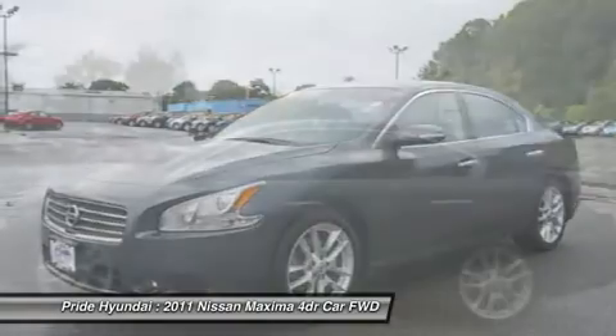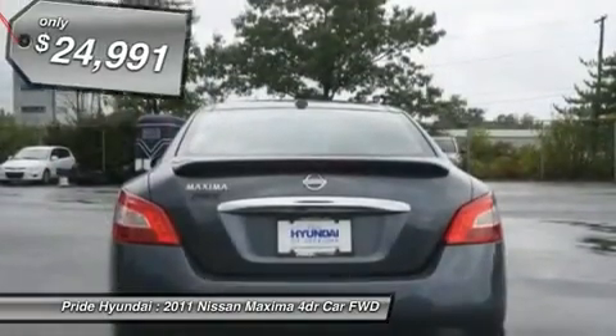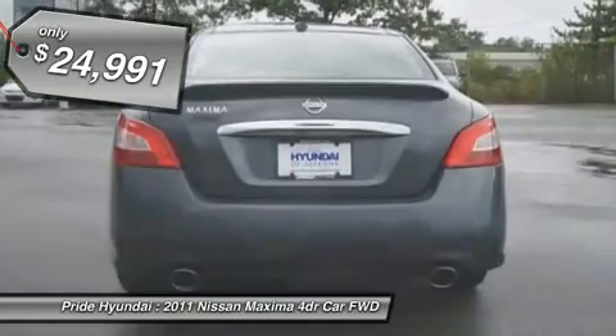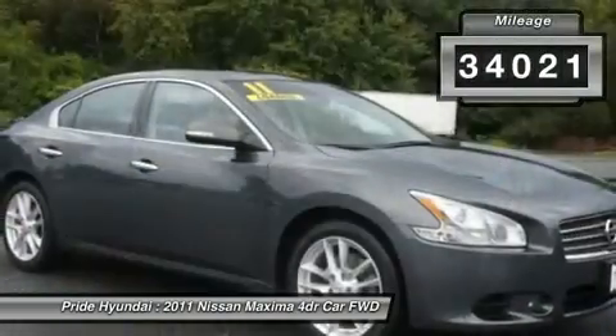Advanced technologies such as Nissan Intelligent Key and Push Button Ignition offer convenience and control, and is priced below $25,000. This vehicle has less than 35,000 miles.